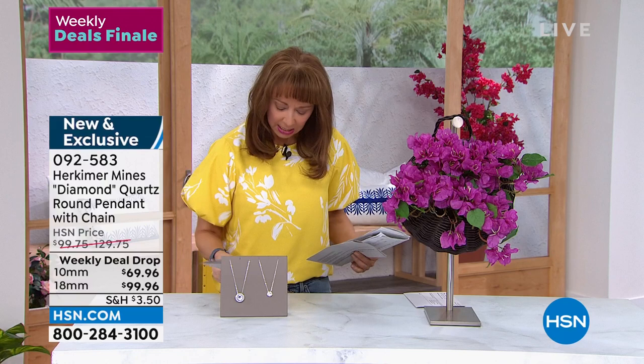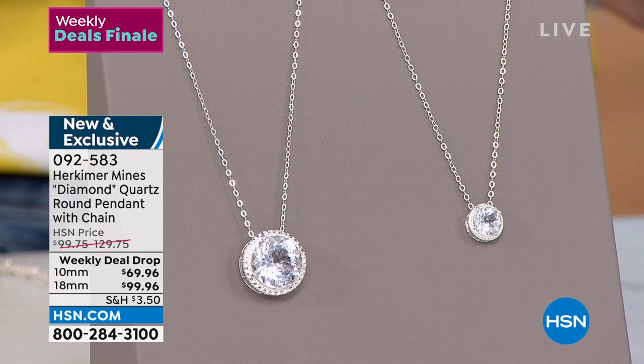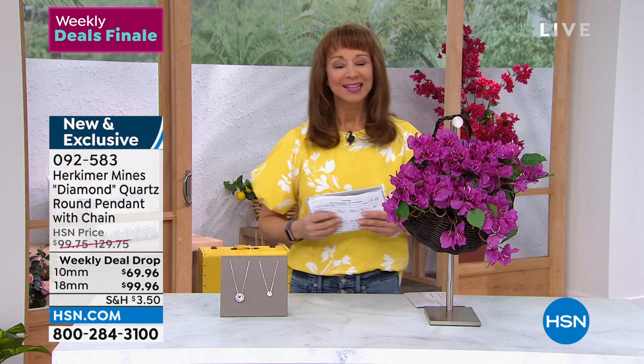There are only 200 of them left, so that is absolutely going to go. On flex pay it is only $23. It comes with that beautiful pendant as well. Last call — all those weekly deal drops do go up in less than an hour. I think this is fabulous and I'm going to be getting mine this hour.